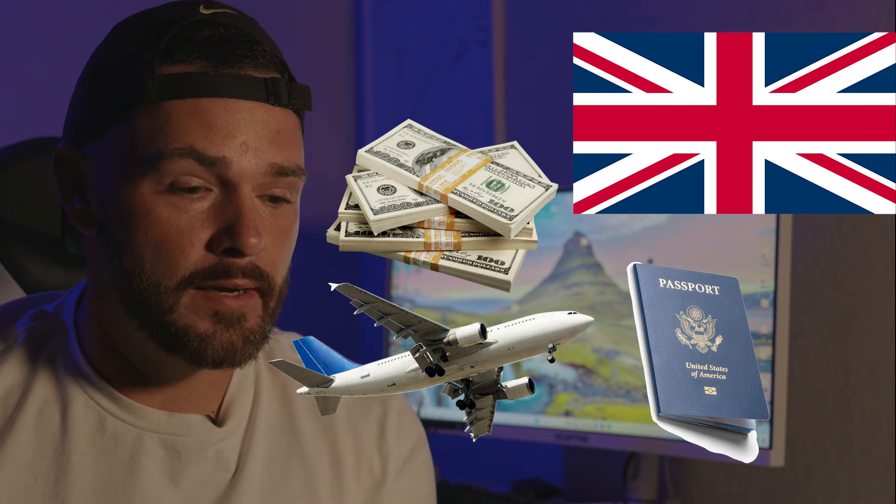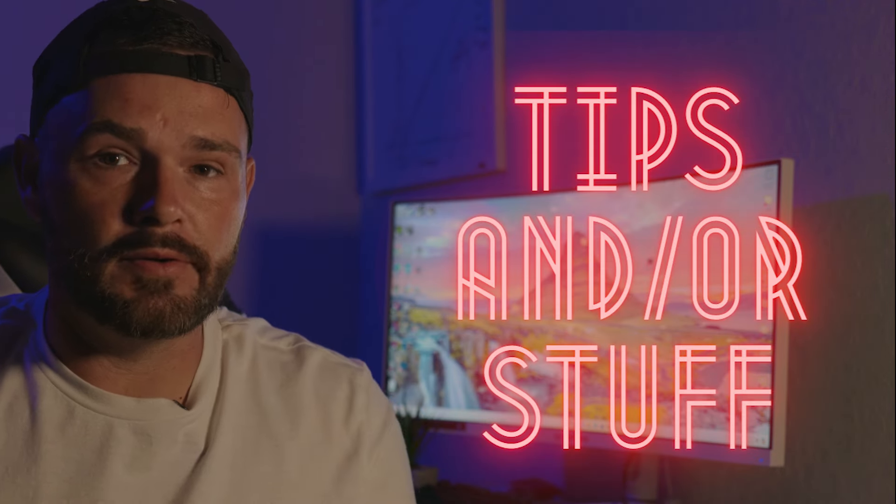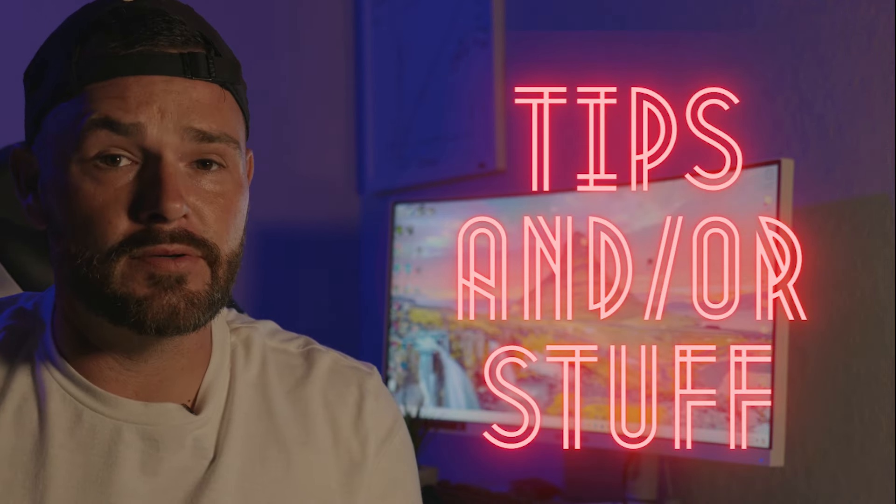Then we're going to talk about why we picked England, what airlines we were using, how much we paid — I'm sure you probably want to know that — and some tips and stuff that we picked up learning different things. If you're watching this, you're probably wanting to learn something, like about stomach viruses, but I want to go over the very first thing: your passport.